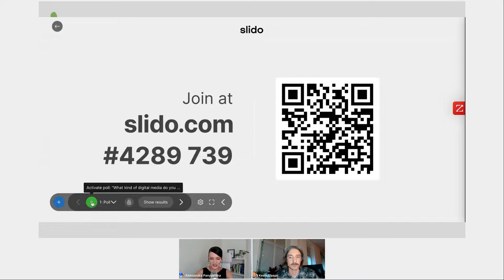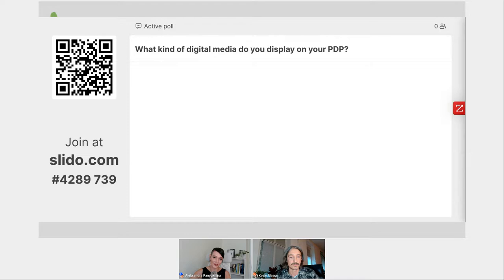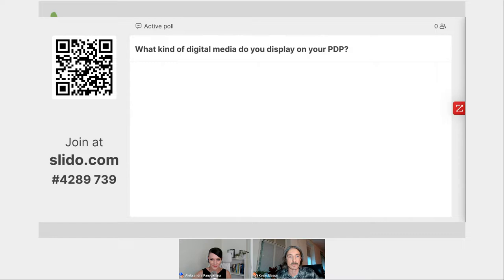To our audience, if you haven't joined Slido yet, this is your moment. Our first question for you to answer is: what kind of digital media do you display on your product detail pages? That same question goes to you, Kevin — or rather, what do you see in the industry as the key trend right now?